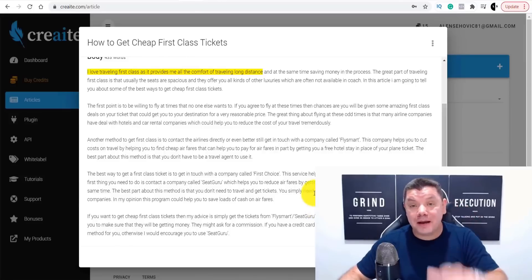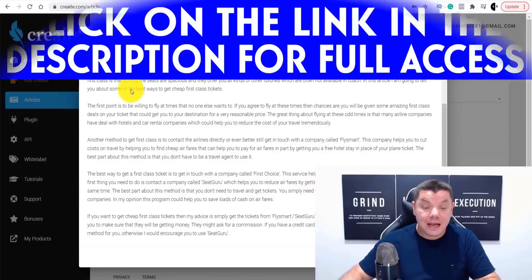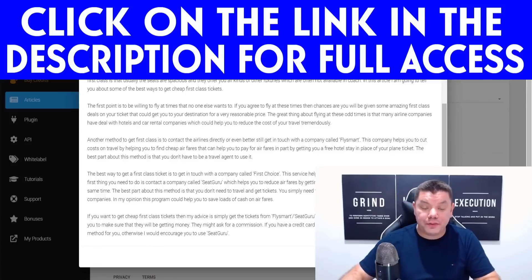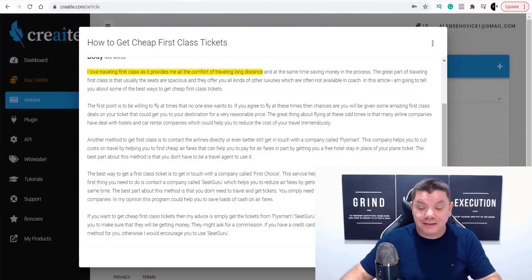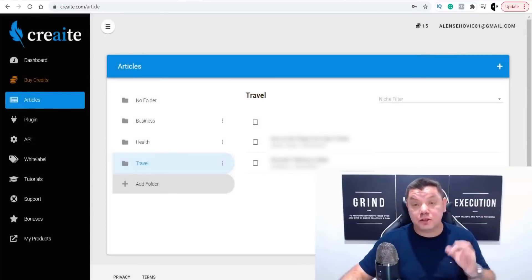There are many more ways to make money online with this, and I'm going to show you in a second. This software uses artificial intelligence — there is nothing out there like this. I'm going to have a link in my description where you can get this.